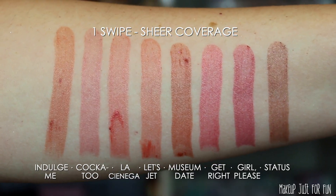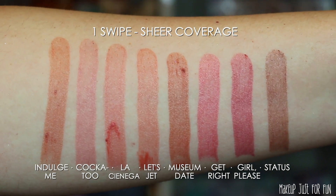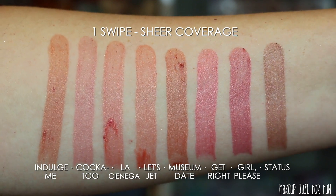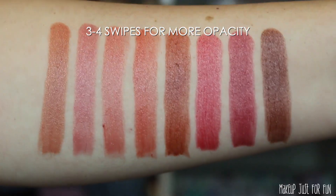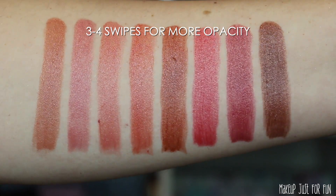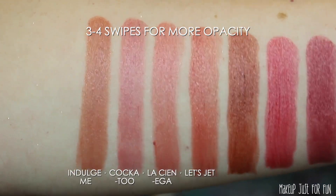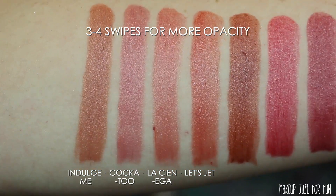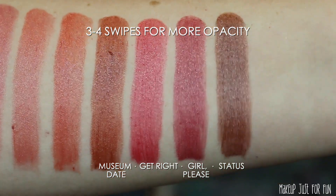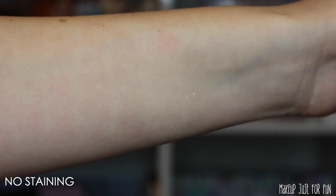Here are the one-swipe more sheer coverage swatches. These just glide on so effortlessly — I had to be careful not to press too hard because they are so soft that if I really went hard I could kind of smush them, especially on that little sharp edge when you twist them up. Once the opacity is built up, they're really not streaky, which I was expecting some streakiness or patchiness from such a glossy, very creamy formula. I'm actually really surprised — they're comfy, they're opaque, and they did not leave any stains on my arm.